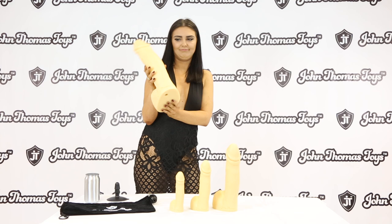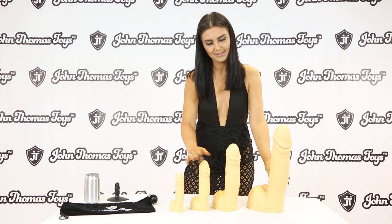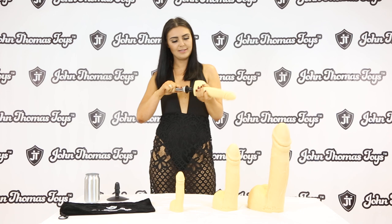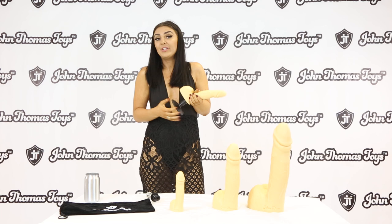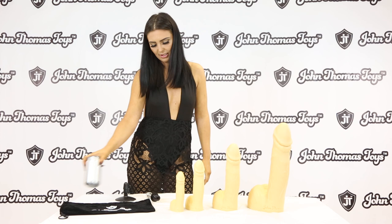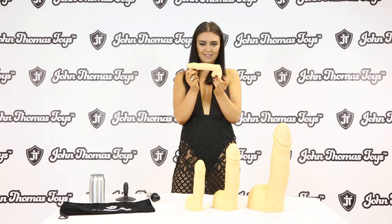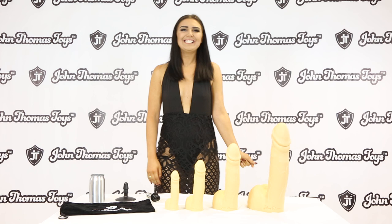Let's talk a bit more about the bigger one. It's got John Thomas Toys written across the back. These are vacuum lock compatible, so you can use them with different attachments and sex machines. You can stick it to the bath, the floor, or the wall — wherever you like to use these dildos. Measuring it against a can, it's just a bit bigger than a can. That's big enough to enjoy yourself with, but if you want extra super girth, then that one's the one.